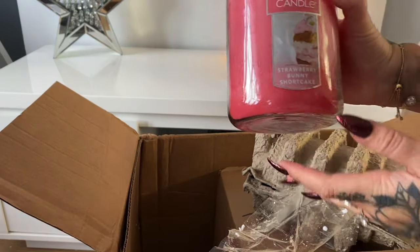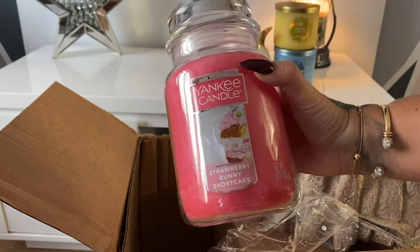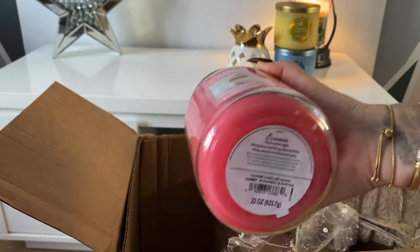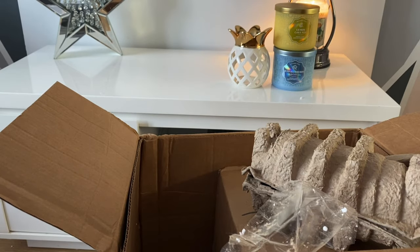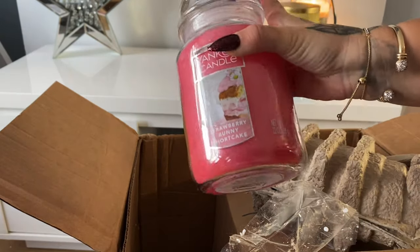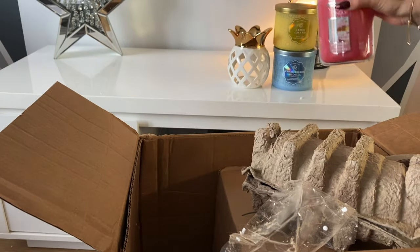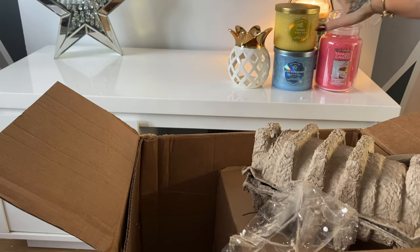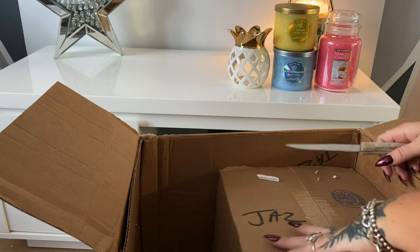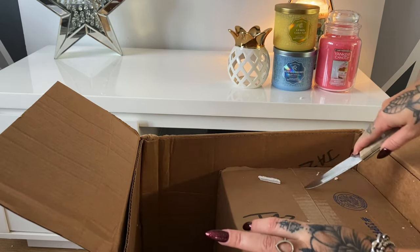Then we have a Yankee Candle Strawberry Bunny Shortcake — a nice large jar. So much cheaper when you buy from the US even with the cost of paying for the whole package, if you've got a nice big box to order. Wow, that smells really, really strawberry — really strong strawberry! So again, another one to review. I've got a lot of packaging to undo here.